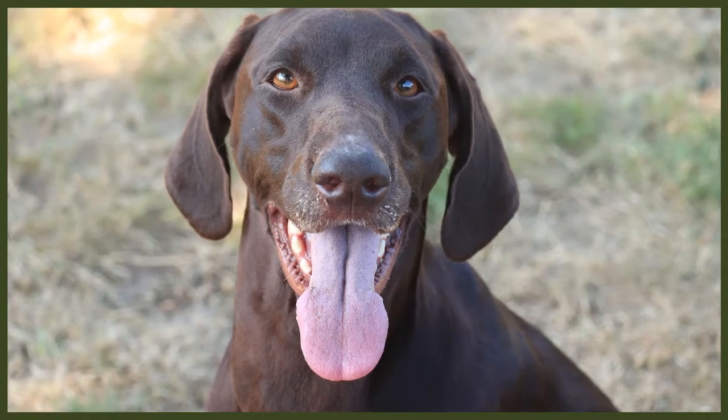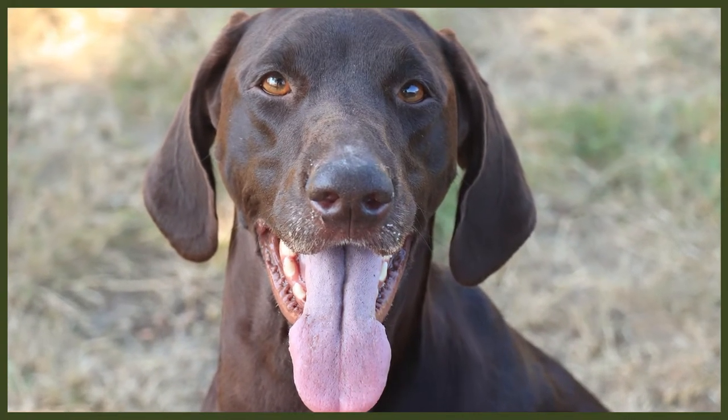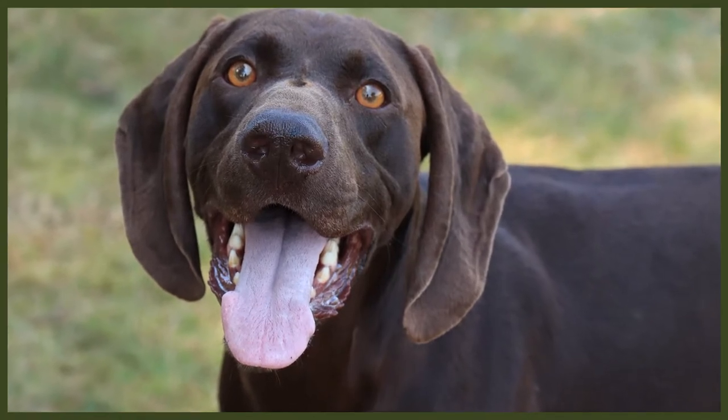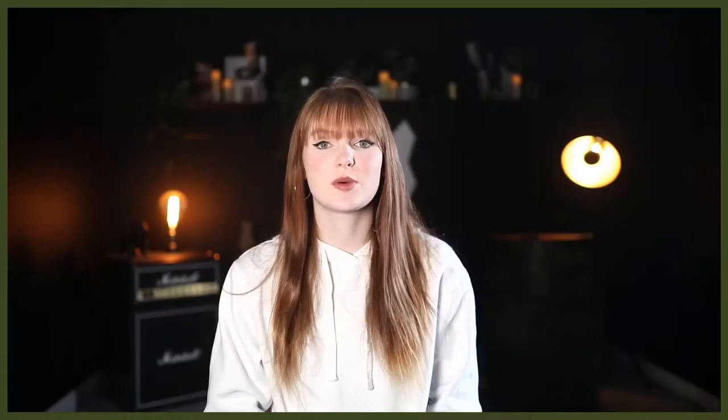The GSP was created to fulfill the need for a versatile hunting dog due to the rise of the German Empire in the 1880s. The heightened demand for meat and hides required a dog with a sensitive nose, discipline, and an instinct to focus on the hunt. The GSP we know today was developed from old Spanish Pointers and Braque Française, with the addition of German Bloodhounds for tracking and scent work, while also softening the breed's temperament. In the 1860s, this mixture was further crossed with English Pointers to improve their speed and pointing instincts.